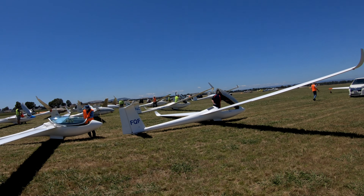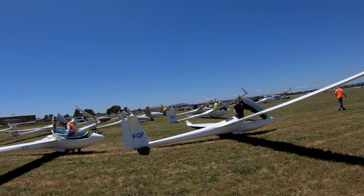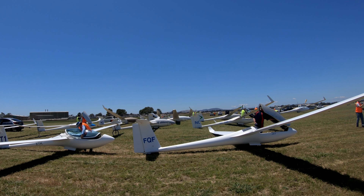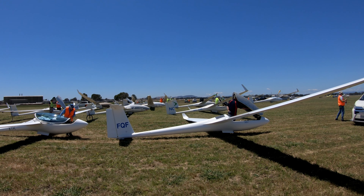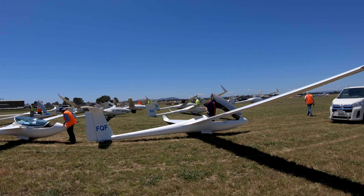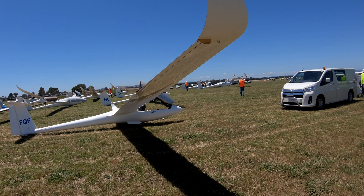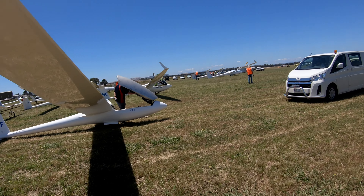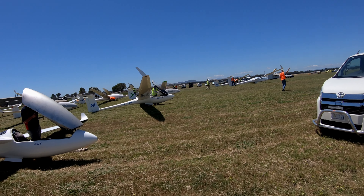We've got a Ventus B, an LS3A, an ASW28, an LS7, an ASW24 and an LS8 — all 15m slash standard in that second class. They're all a little bit mixed up because then we've got the start of club class in front of them.